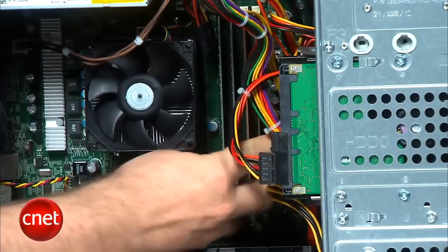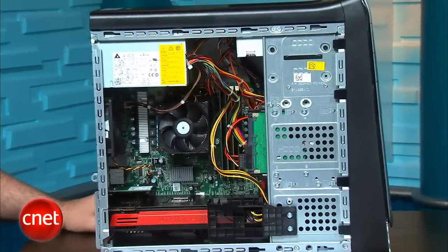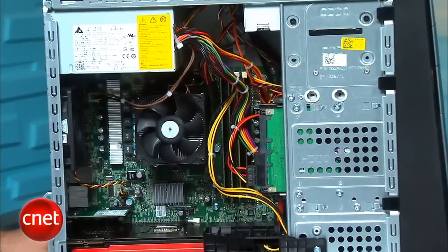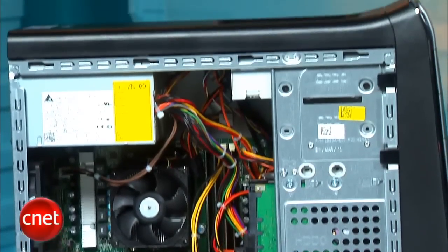You can see the memory slots are all taken as well. So if you want an upgrade foundation, this might not be the config for you. That said, it's still a pretty great deal considering you get Blu-ray, wireless, as well as a super fast 3D card for under $1,200.